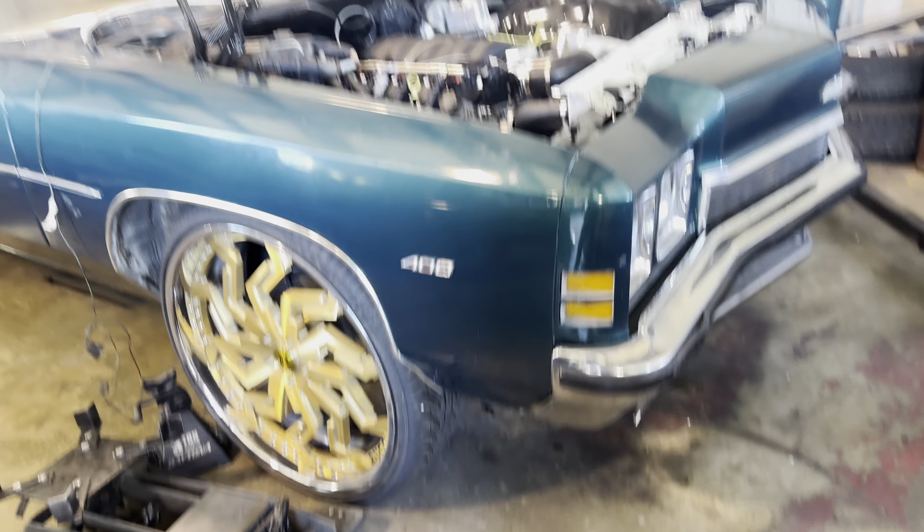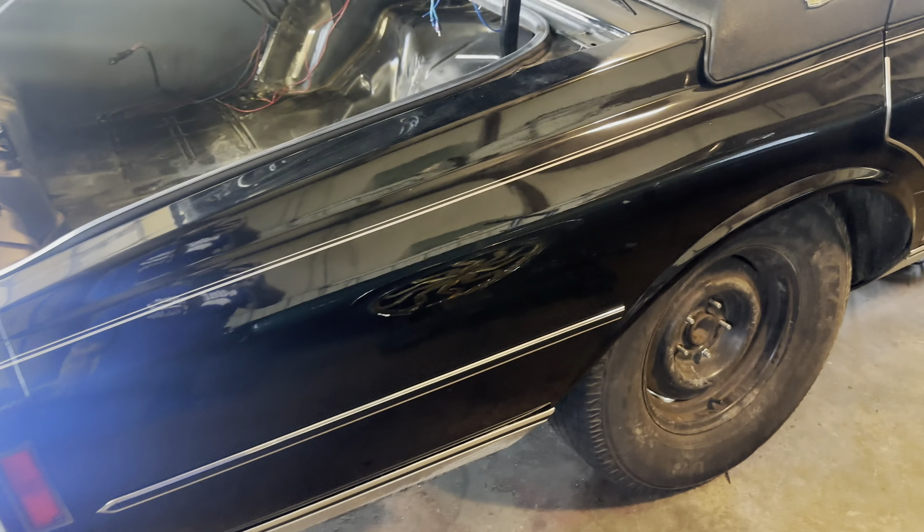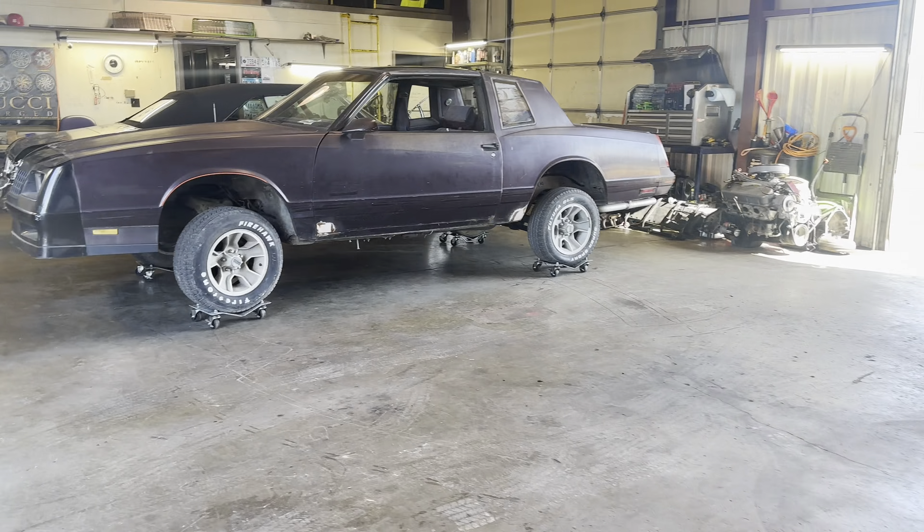Vert — getting ready to get up out of here too. Almost done with the Vert. Just wanted to give y'all a little update, gang, of what's going on at Kenton Customs.